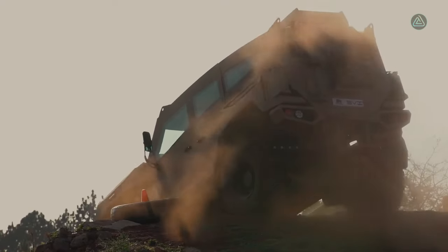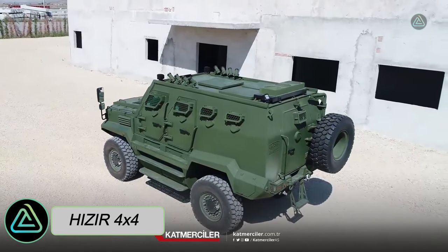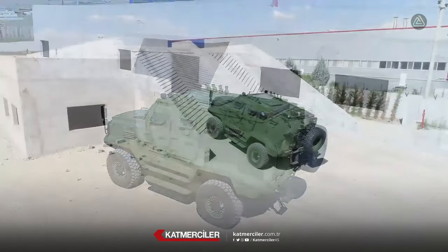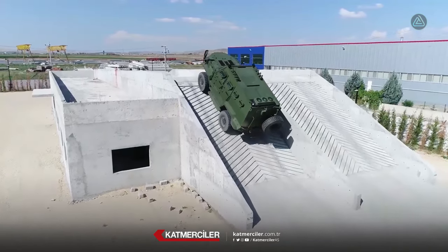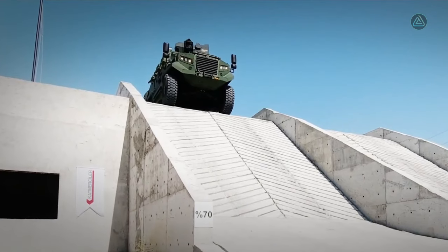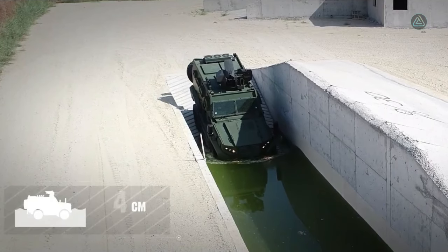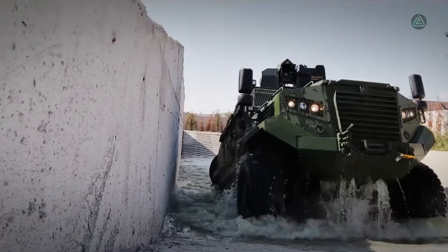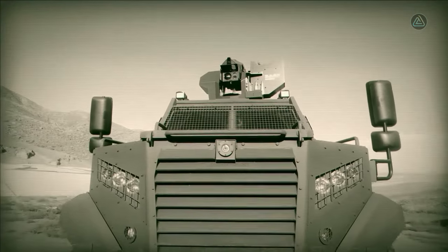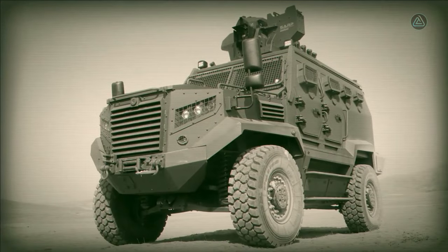The Hyzer 4x4, a robust and high-performance vehicle, originates from Turkey. Its design allows it to navigate challenging conditions in both rural and urban settings, with an impressive capability to climb slopes with a 60-degree inclination and traverse waters up to 1.1 meters deep. It proves versatile for missions like reconnaissance, border security, and medical evacuation. Measuring 5.5 meters in length with a gross weight of 16 tons, it accommodates up to nine occupants.